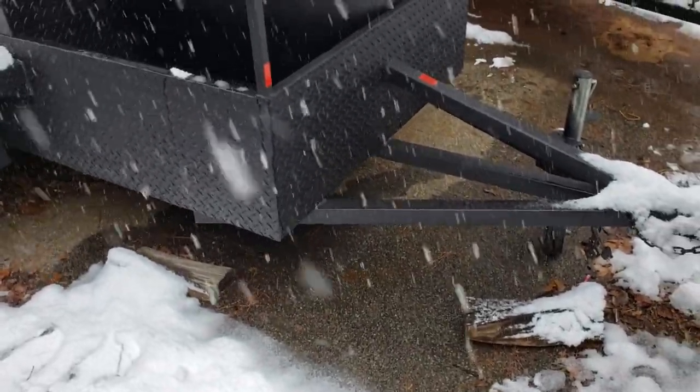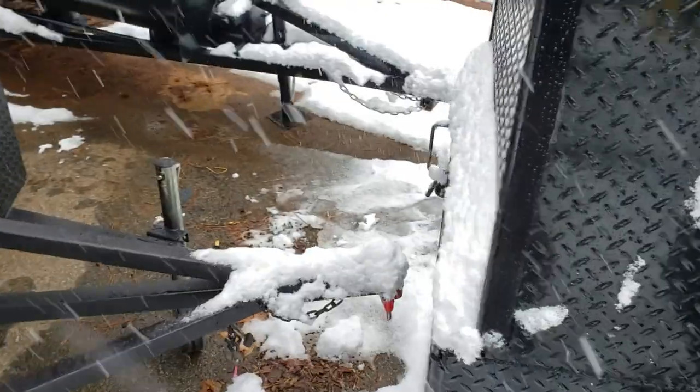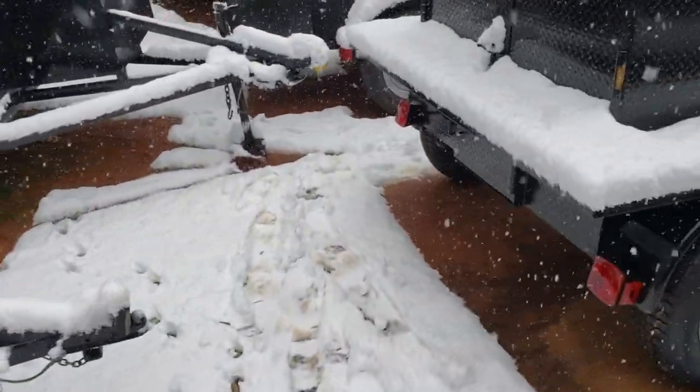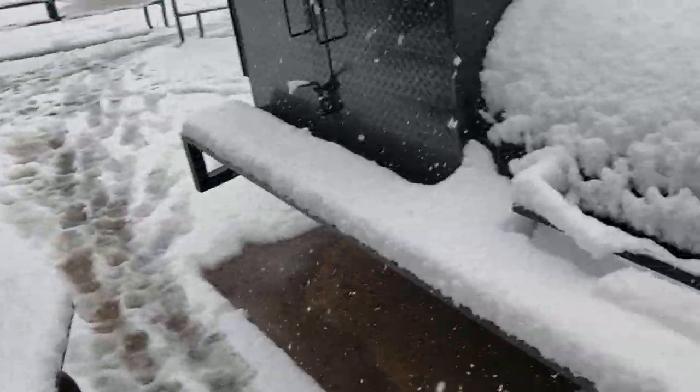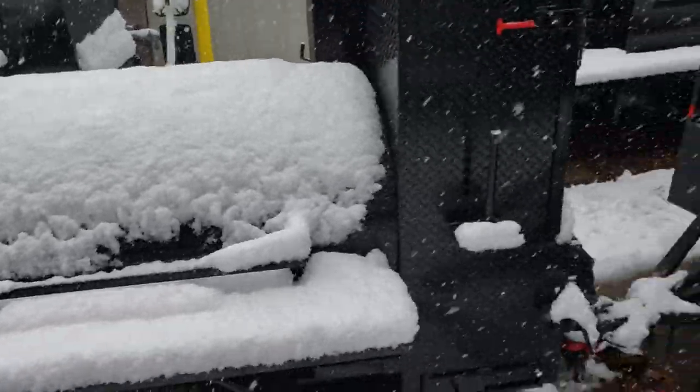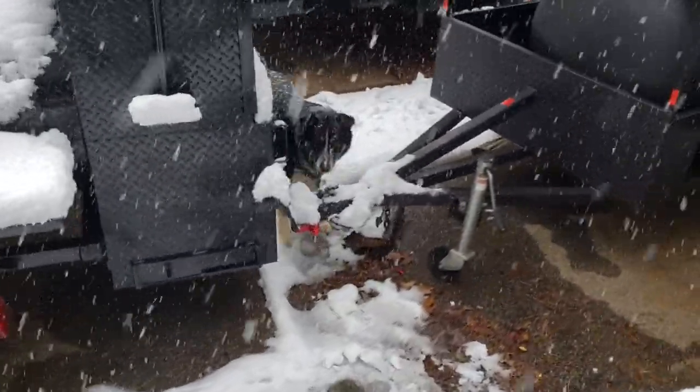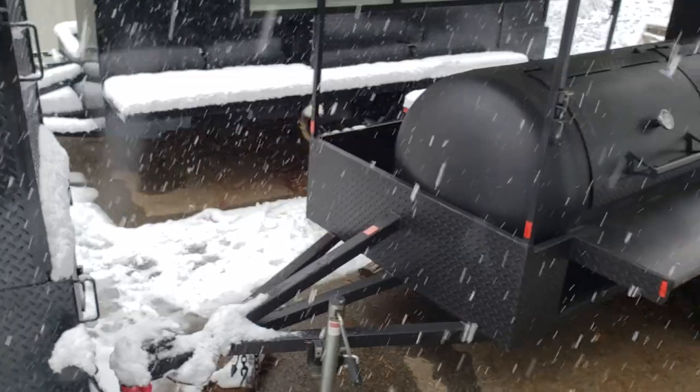Again, this is Roland, Barbecue Smoker Pros, in the big blizzard of 2020 in Atlanta. Give us a call, a holler, or a text after the snow melts. There's our shop dog Bear — I think this is the first time he's really been in snow and he loves it out here.